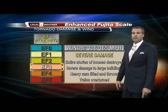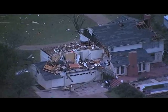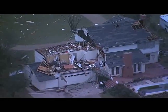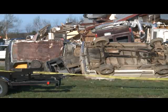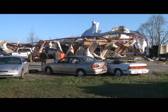Wind of 136 to 165 miles per hour, an EF3, causes severe damage. Entire second stories of homes get destroyed. Cars can be lifted up and thrown — perhaps 50 feet, even up to 100 feet.